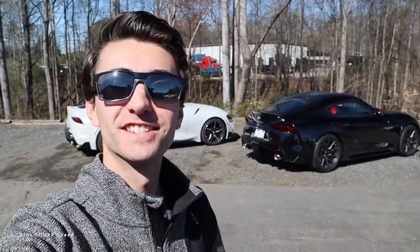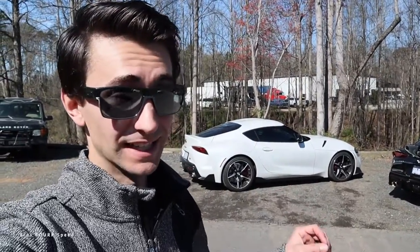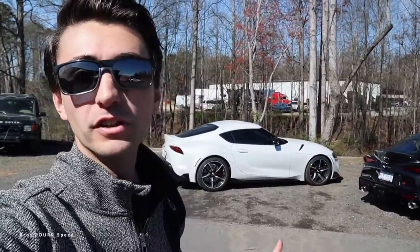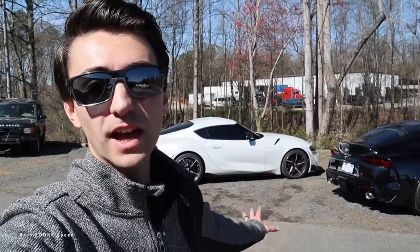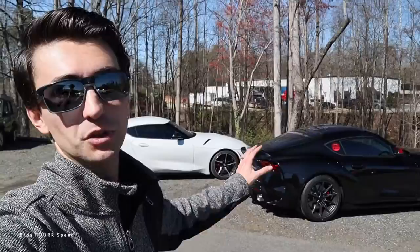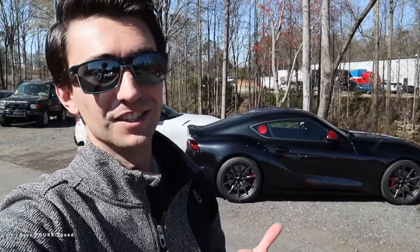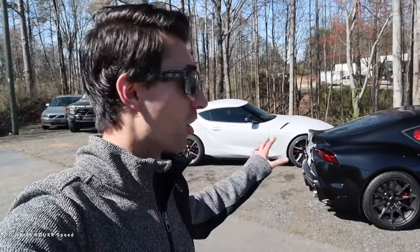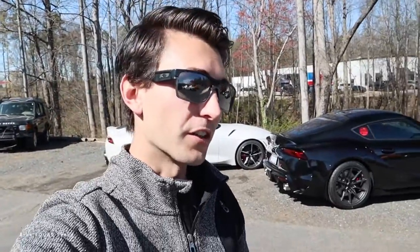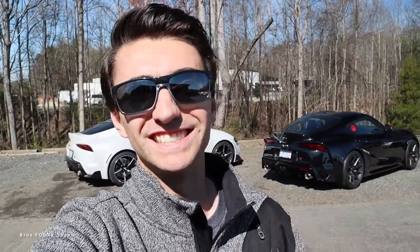My final thoughts after driving the manual Supra back to back with the automatic: the ZF 8-speed is a brilliant automatic — after reviewing hundreds of cars, it really does go down as one of the best automatic sports cars you can get. There is still something special with a manual, and if you want that extra playful, old-school feeling of being one with the car, stick shift is the way to go. But it's good to know there are great automatics offering all the practicality, better efficiency, better power delivery, and still a real fun factor.